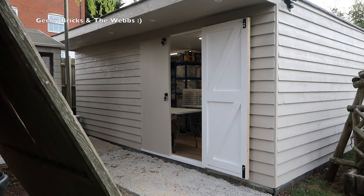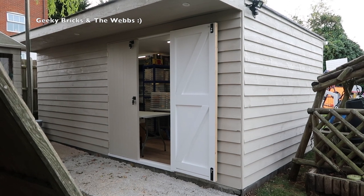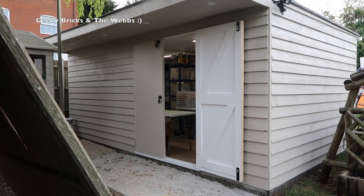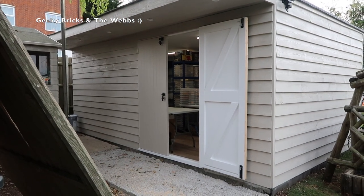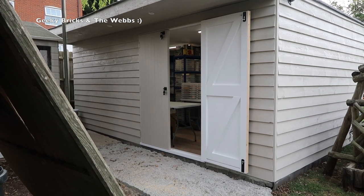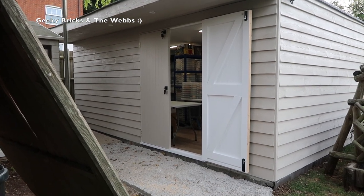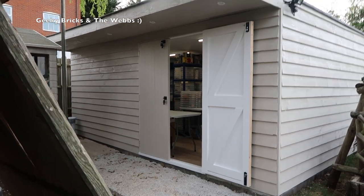Here we are outside the completed — or I would say 95% completed, still not 100% — Lego room. You're probably able to see a glimpse in through the door there, and that is far from empty now. Without further ado, let's walk into the Lego room so you can see the progress, but probably more importantly what the inside of that room now looks like, because it is far from empty.